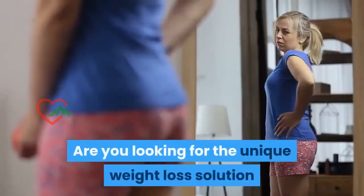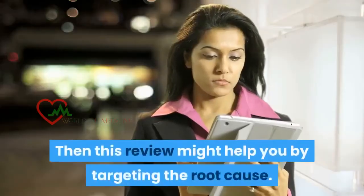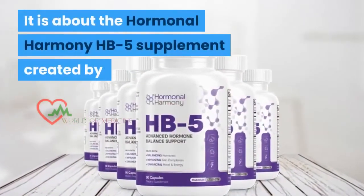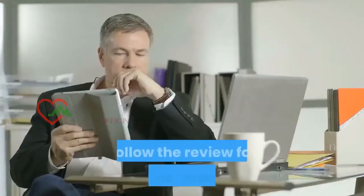Are you looking for a unique weight loss solution that no other can do? Then this review might help you by targeting the root cause. It is about the Hormonal Harmony HB5 Supplement created by Dr. Eric Wood to drop the excess fat from your body. Follow the review for exploring interesting facts about the HB5 Supplement.